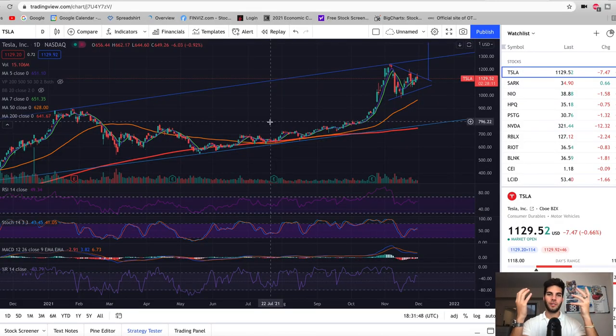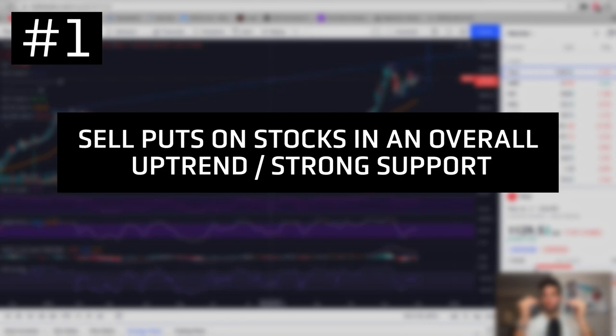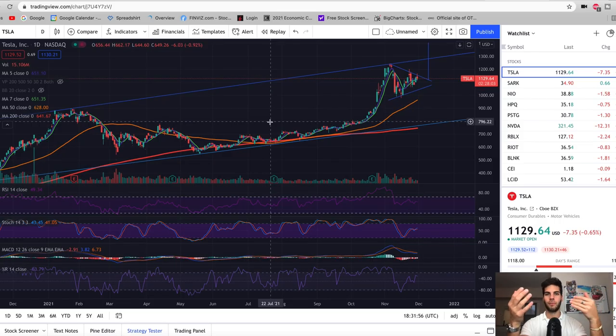Give the video a thumbs up at the end if you appreciate it, and let's dive into the charts. The first tip I wish I knew when I started trading options is to sell puts on stocks that are already in an uptrend. So you want to look at the daily timeframe or the weekly timeframe — is the stock overall trending up? If it is, that's the first thing you'll want to know before you ever decide to sell puts on a specific stock.